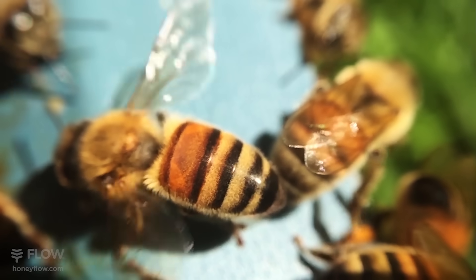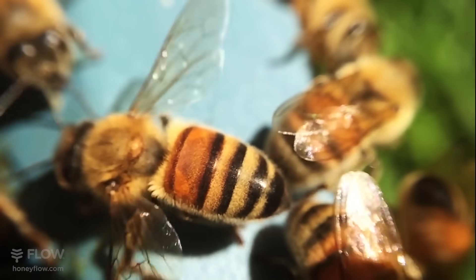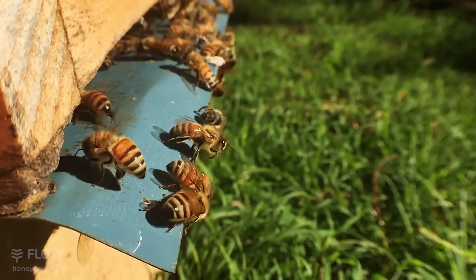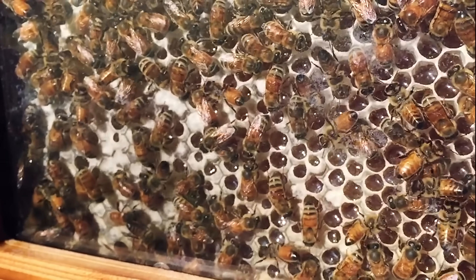The final bit of condensing is done using bee air conditioning. This is where the bees fan their wings, creating currents of air throughout the hive, reducing the honey down to an optimal water content so it will last. When it's ready, the bees put a wax cap on the cell to store the honey for later.